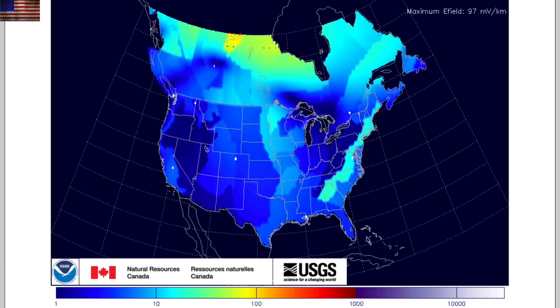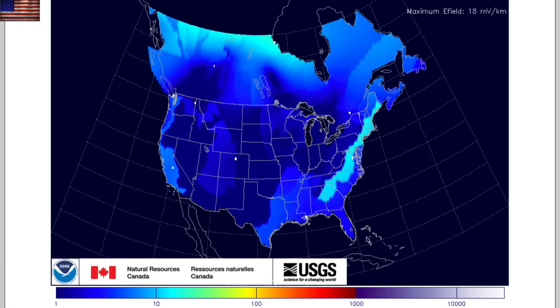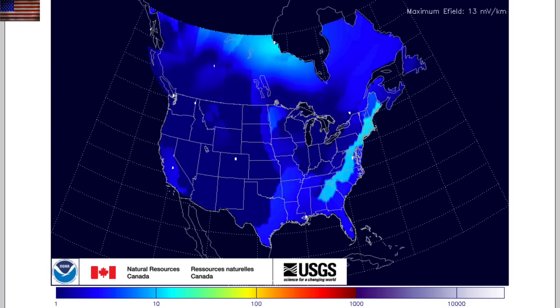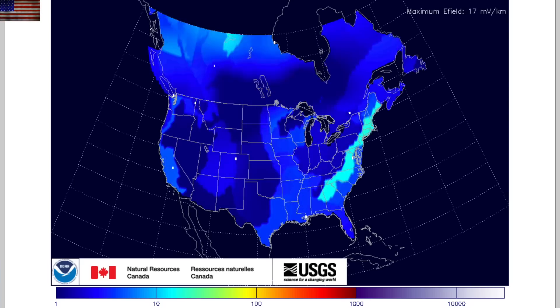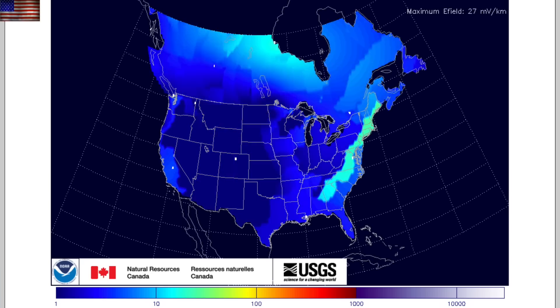The geo-electric maps have been some of the coolest ways for us to watch solar storm induction and disruption, but they have only been available for the United States until now. This new one is the first to include Canada and can be found on the NOAA Space Weather Prediction Center. We'll be using it during the next solar storm.